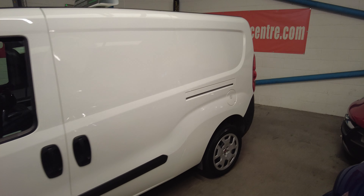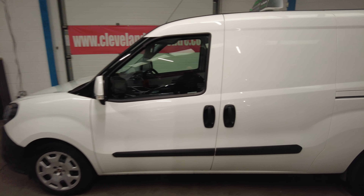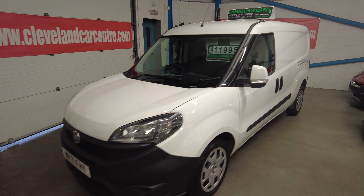There's not a lot more I can say about it — if you're looking for a relatively new van with low miles at a great price, give us a call. Middlesbrough: 01642 913 190.